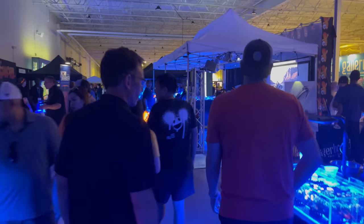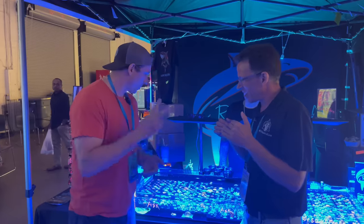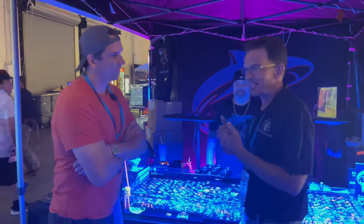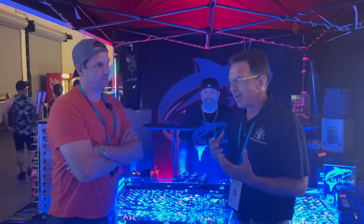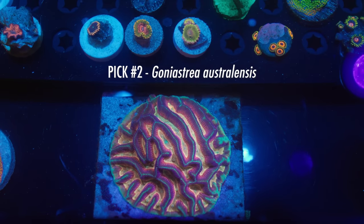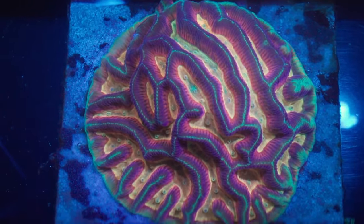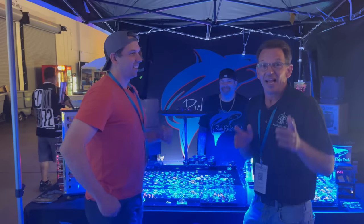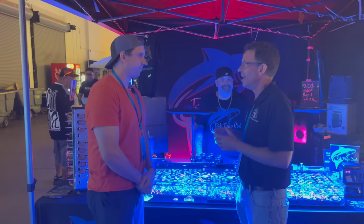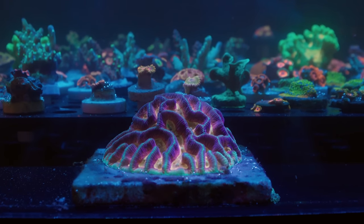Let's head on to number two. No particular order — we're doing this in the order that we found the corals for the top three picks. I was told I had to come to Tyson's booth because there was this amazing Ghaniastria australiensis, or maize brain, commonly mislabeled as a platygyra. This coral right here is probably the most unique and most beautiful maize brain I've ever seen in all my importing history. I have to have it, and luckily Tyson's got more back at his place. It's a full-blown rainbow and probably my top choice, but it's hard between the three I picked.